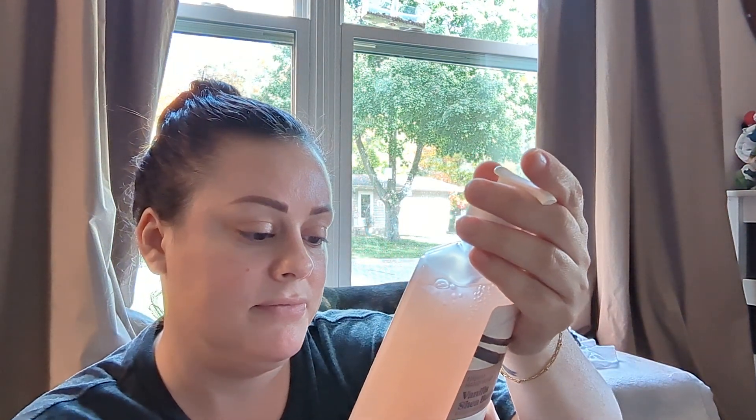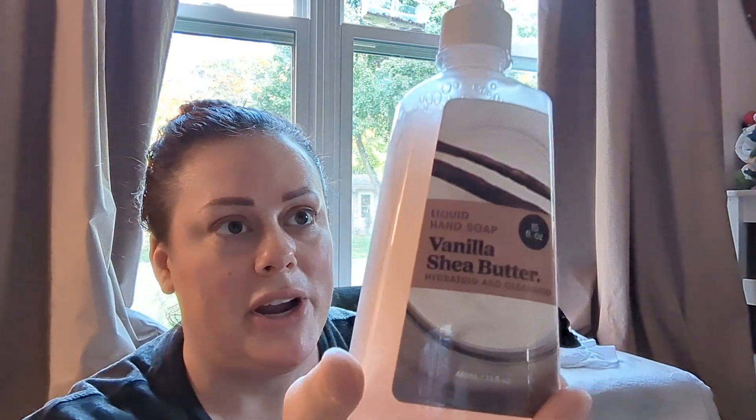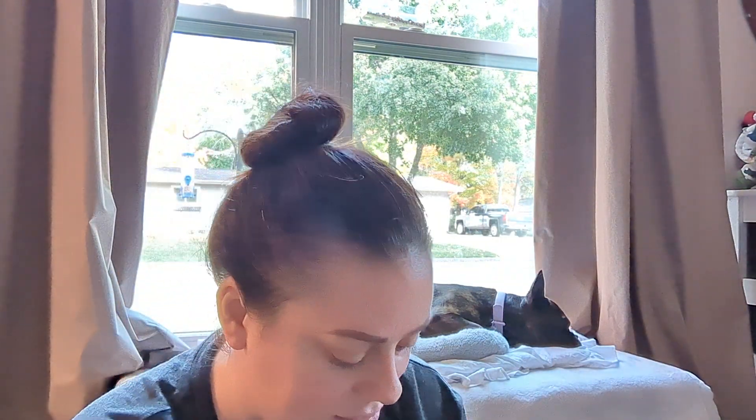Then I found another soap. This one is vanilla shea butter and it smells dreamy — just like a creamy vanilla — and it's made in California, so not a Dollar Tree brand. The packaging isn't beautiful, but I'll put this into one of the containers I already have that's like glass from Walmart and it just says soap. It's really pretty. I love this for just changing up the scent.